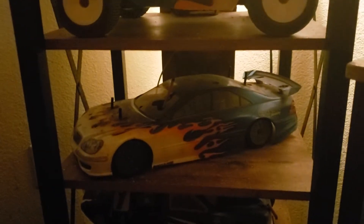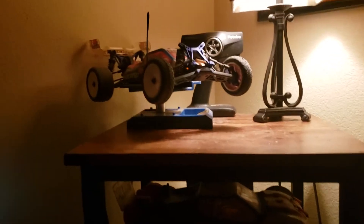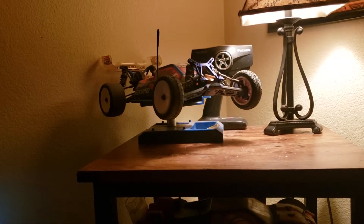And my original Team Associated T3 factory team — I've had this car since I was in fourth grade. I got that one in eighth grade, just got that one last year, and that one I got about four years ago.